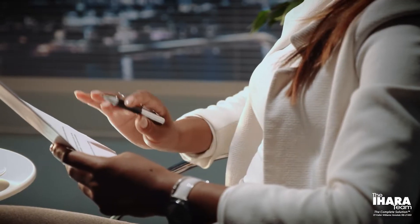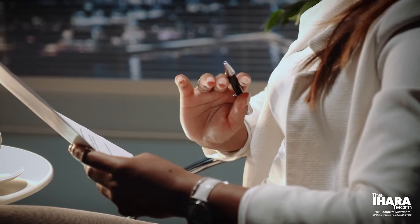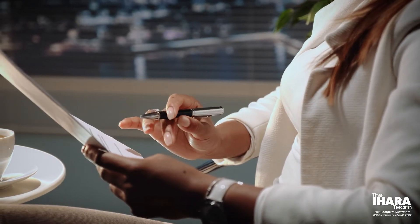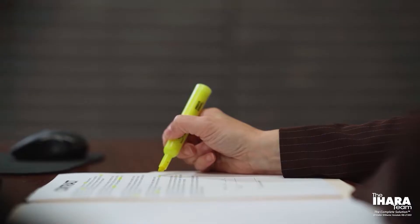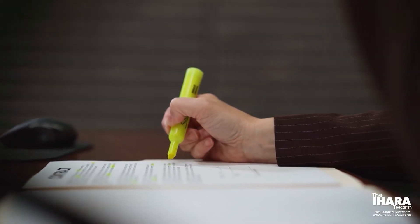Another part of your due diligence that's unique to condo home buying is reviewing the condo docs. These documents detail important factors about the association, like the reserve balance and the budgets — this details the financial health of the association. Also the meeting minutes, which are recorded from the association board meetings and will provide current issues and insight into any upcoming special assessment.